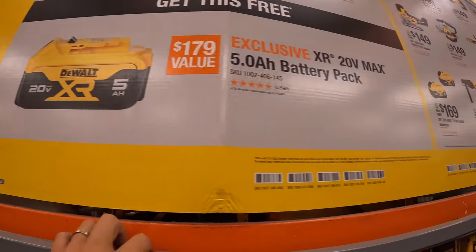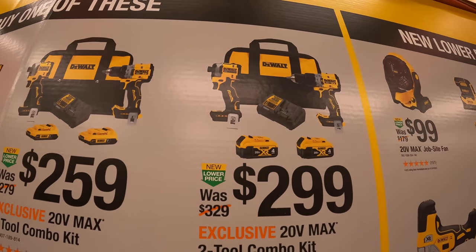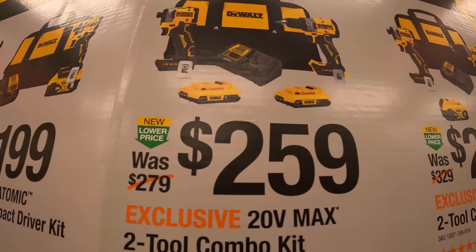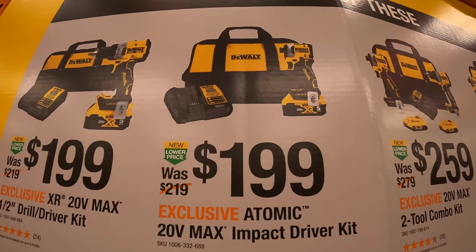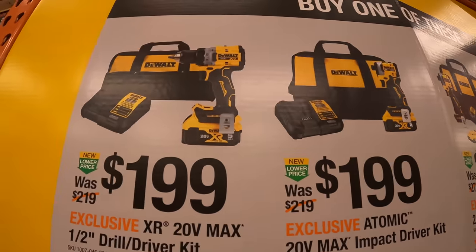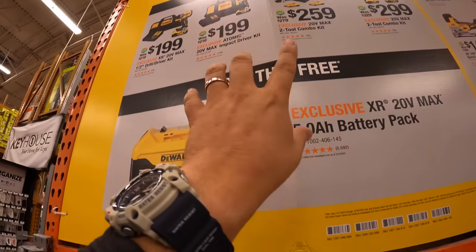This is the new style battery, thank God. For $199, you get two 4 amp hour batteries, XR hammer drill, DCF 850 Atomic impact driver, charger, and a bag. You get the XR drill driver with the DCF 850 Atomic impact driver, two 2 amp hour batteries, charger, and a bag for $259. And for $199 you get either a 5 amp hour battery — old style — with the Jewel driver XR or impact driver, charger, and a bag. Your choice $199, though that's a bit too much in my opinion. But you do get a free 5 amp hour battery with either of those four kits.